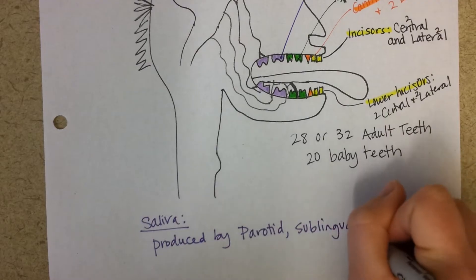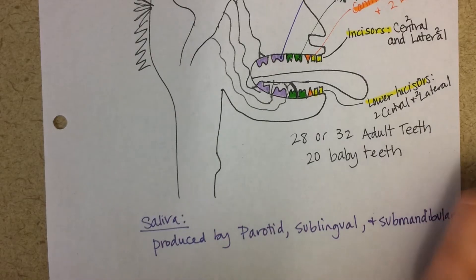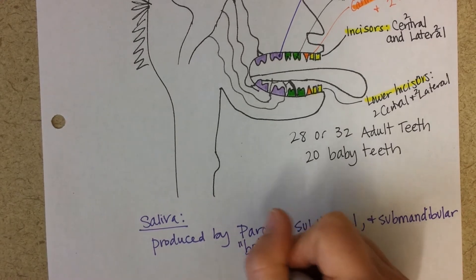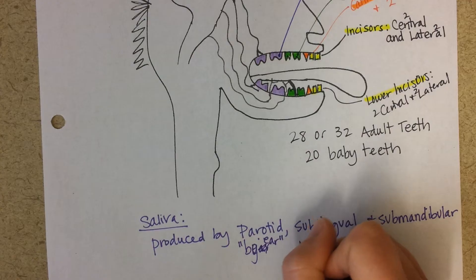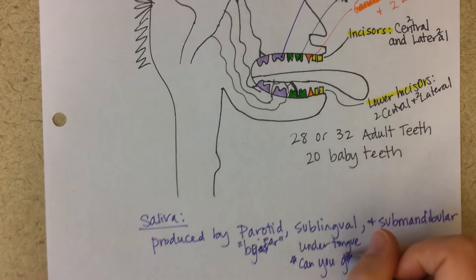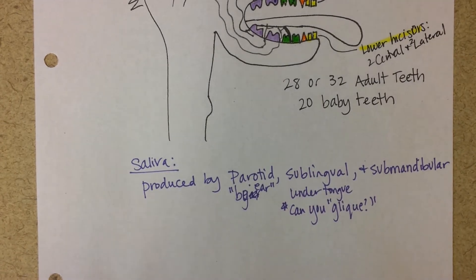The three pairs of salivary glands are the parotid — located by the ear — the sublingual — which is under the tongue — and the submandibular, which is a little more lateral. So you have a total of six salivary glands. Fun fact: if you can 'gleek,' squirting saliva from under your tongue, that comes from the sublingual salivary glands — quite the special gift!